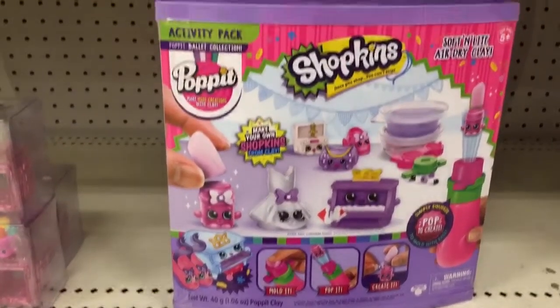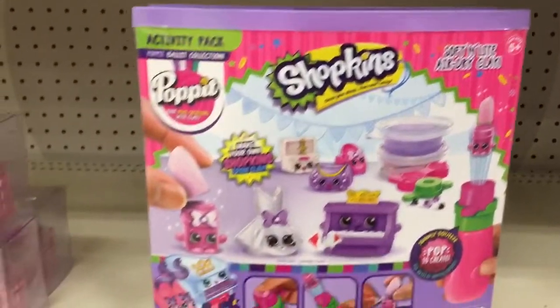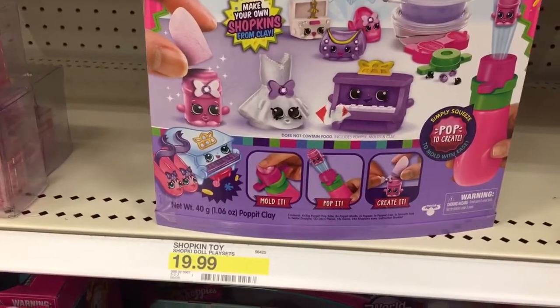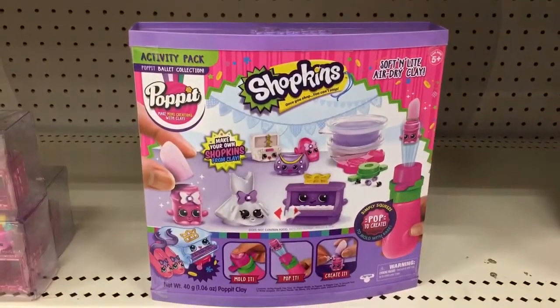One more item in the Shopkins section: the Shopkins Activity Pack. It's a Pop It Ballet Collection — sort and light air-dry clay — so you can make your own Shopkins from clay. It's $19.99, a pretty cool activity set.